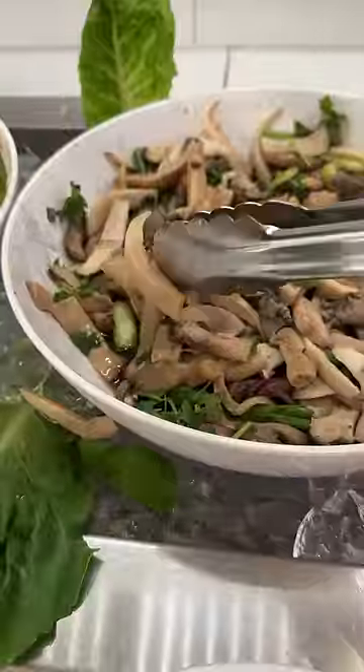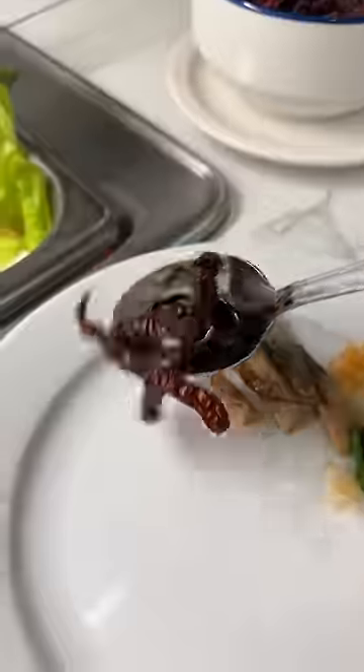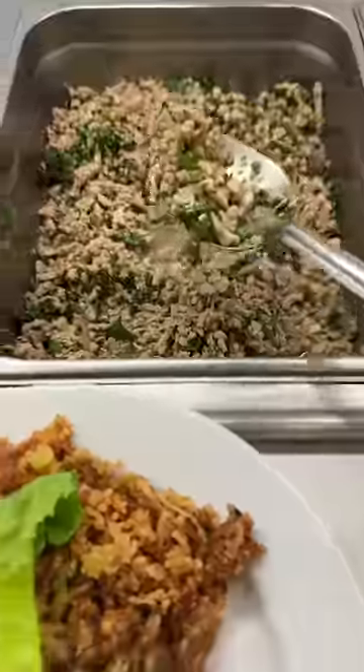This is everything I ate at a Thai buffet. For my first plate, I had mushroom salad, seafood salad, some chili peppers, crispy rice, stir-fried chicken, this braised pork and egg dish, an egg roll, and papaya salad. It was a solid first plate.